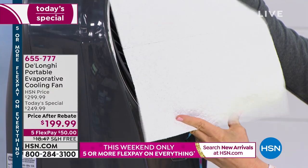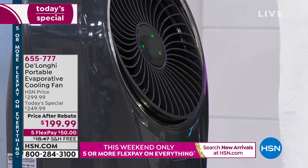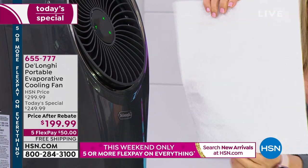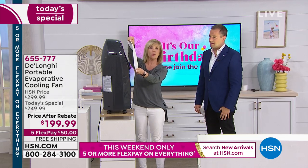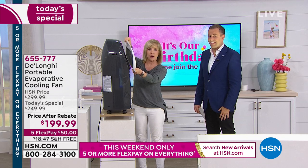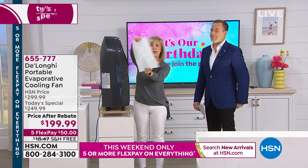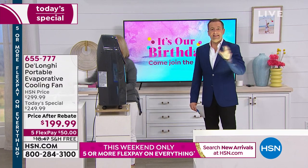It's totally dry. It blows out cool, crisp, fresh air. It doesn't spit water. There's no moisture, no humidity in the air. It's totally dry. So a couple quick things: this is clever, smart, doesn't use a lot of energy, there's nothing to do in terms of assembly, and it's so cost effective all the way through.